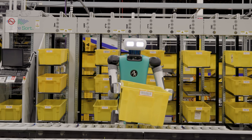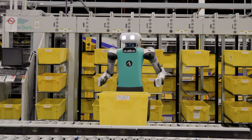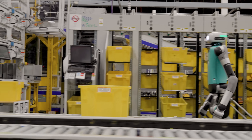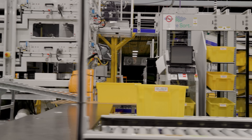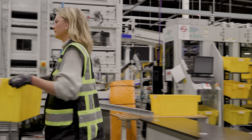Robust regulatory standards are in place to ensure the safety of people working around robots. As of today, there is no humanoid robot on the market that meets the requirements to work outside of an isolated workspace separated from people.